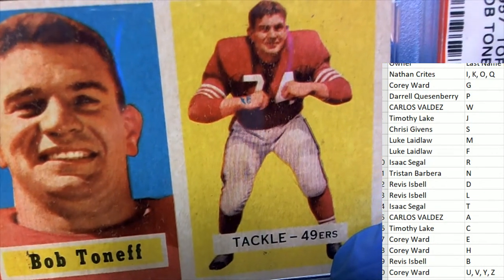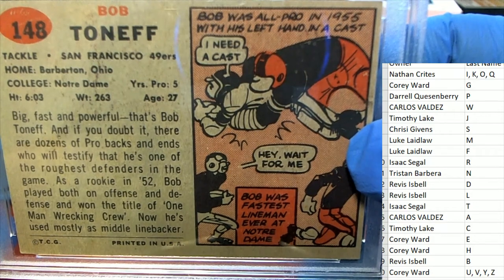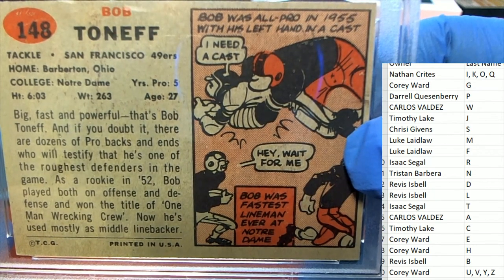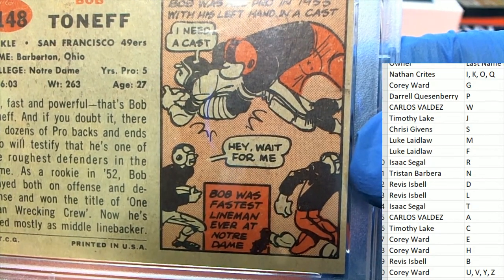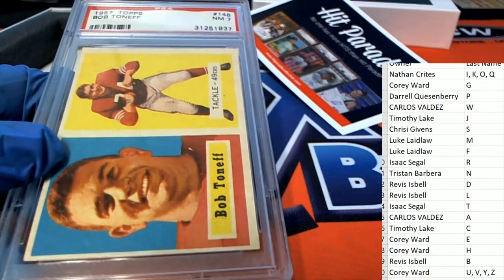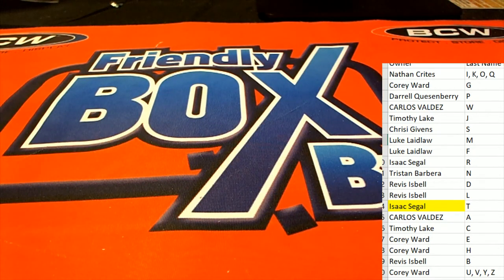Congratulations, man. That's the old 49ers jersey — the old 49ers jersey. That is pretty cool. Congratulations to letter T, Isaac S, pulling this hit down out of the box. That is pretty cool. Thank you.